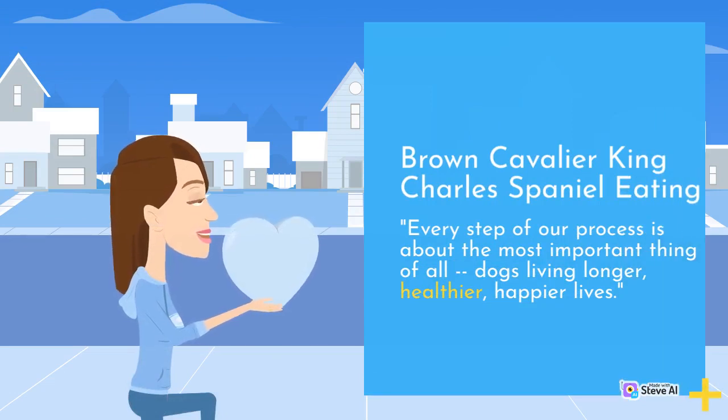Every step of our process is about the most important thing of all: dogs living longer, healthier, happier lives.